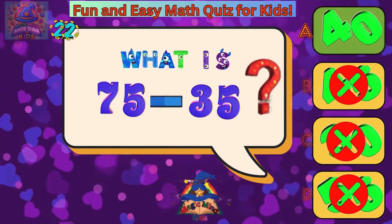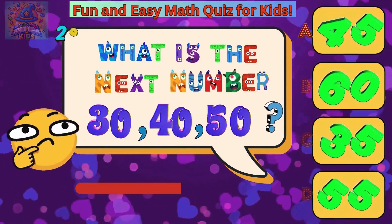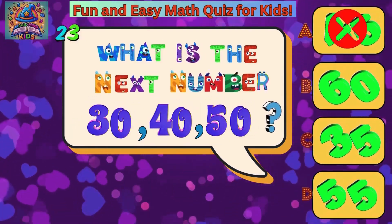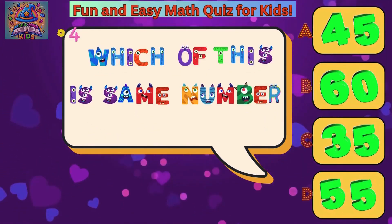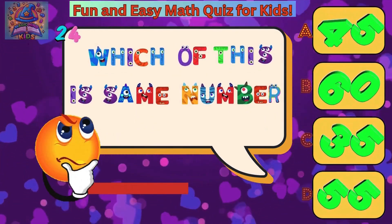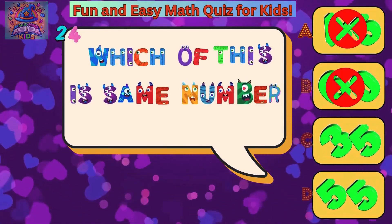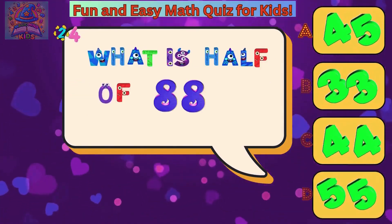What is the next number: thirty, forty, fifty? Sixty. Which of these is the same number? Fifty-five. What is half of eighty-eight? Forty-four.